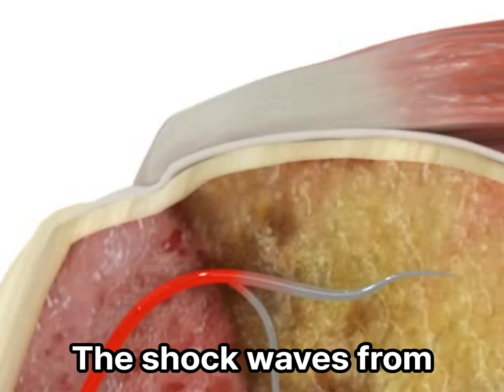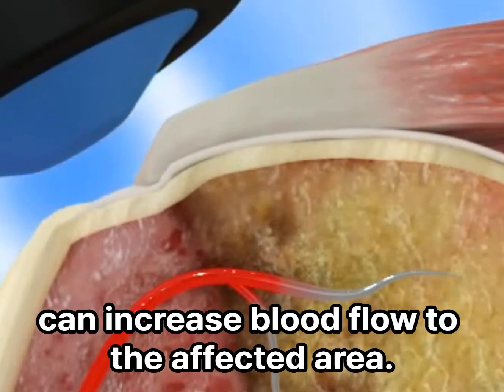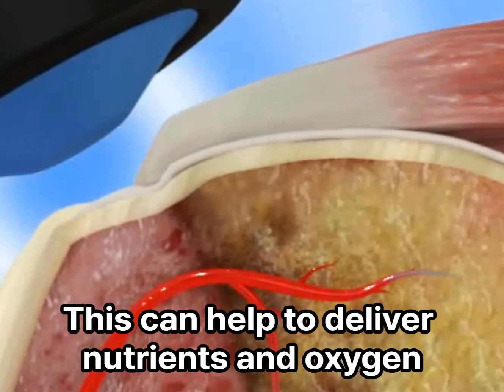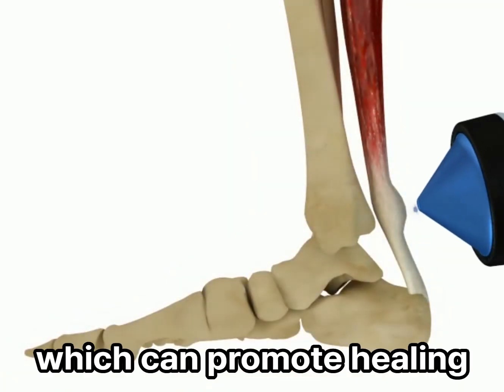Increased blood flow. The shockwaves from shockwave therapy with cavitation can increase blood flow to the affected area. This can help to deliver nutrients and oxygen to the tissues, which can promote healing.